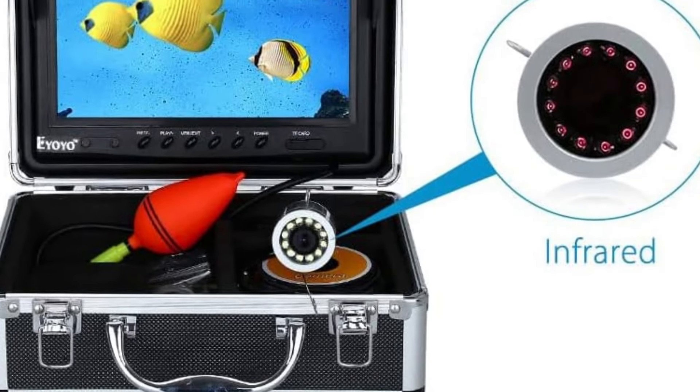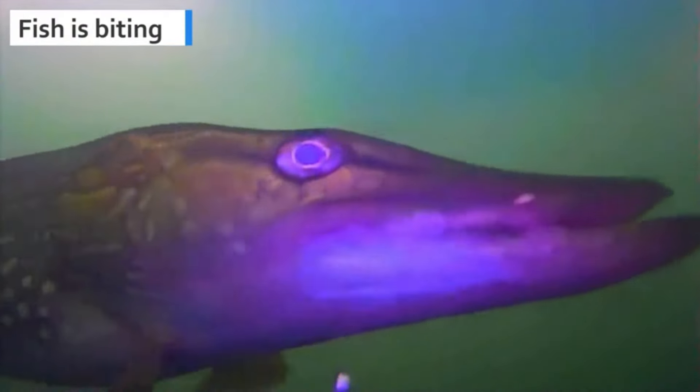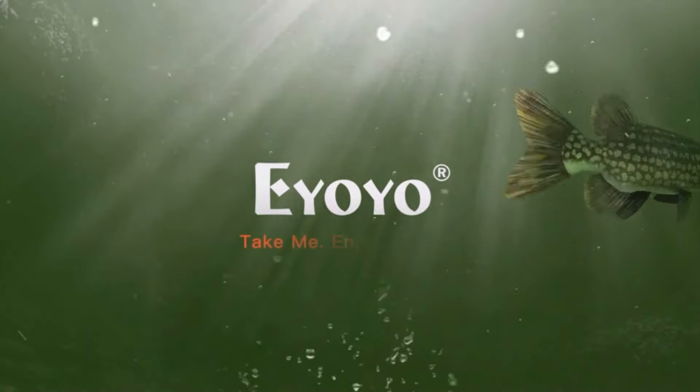Its compact design makes it easy to carry without compromising on functionality, ensuring you never miss a moment under the water. Enhance your fishing adventures with the Eyoyo Underwater Fishing Camera — it's not just a tool, it's your underwater eye. Capture everything beneath the waves and transform your fishing trips into immersive experiences. Dive in with Eyoyo, where clarity meets proficiency.